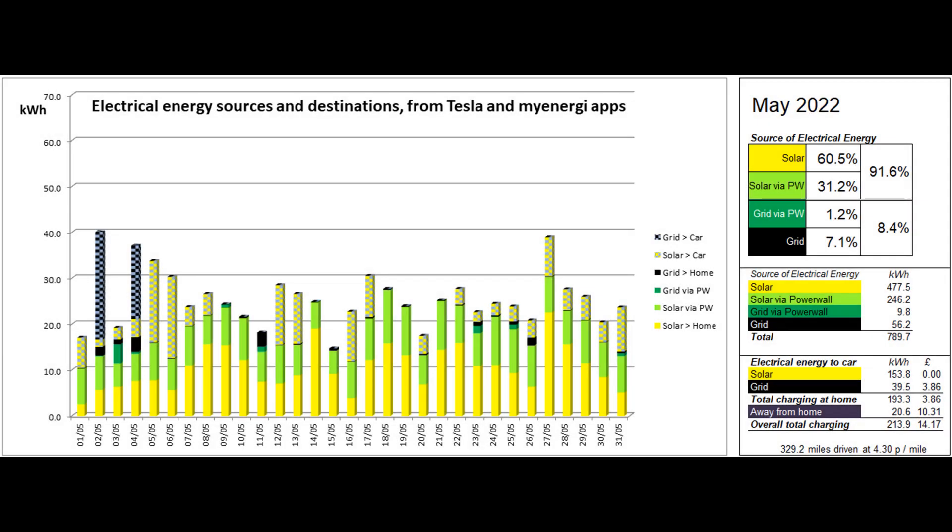This second graph shows the origin of the energy consumed by the property and the car. The figures behind this graph are mostly supplied by the Tesla app, and the My Energy app supplies the car's home charging figures. Around 60% of the energy came directly from solar and a further 31.2% was solar coming to the property via the Powerwall, giving a total solar contribution to the energy used of 91.6%.